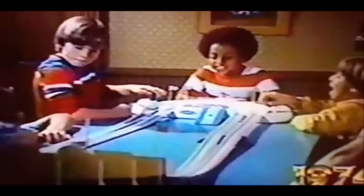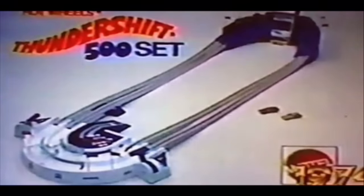When the pros race, skill counts. They make one wrong move, they blow the race. Hot Wheels Thunder Shift 500 puts racing action in your hands. Power them up with a shift — through the tunnel and shift again. That's Thunder Shift 500 action. The faster you shift, the faster your speed on the turn. He blew the shift, and you're the Thunder Shift 500 champ. Hot Wheels Thunder Shift 500 set requires assembly. Not for use with all Hot Wheels cars from Mattel.